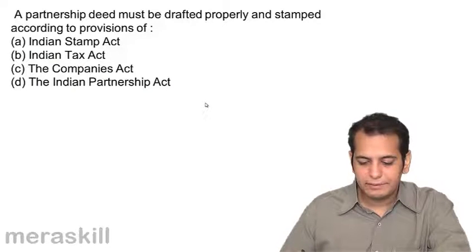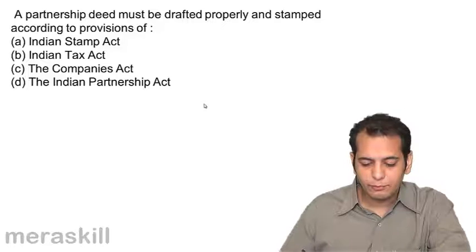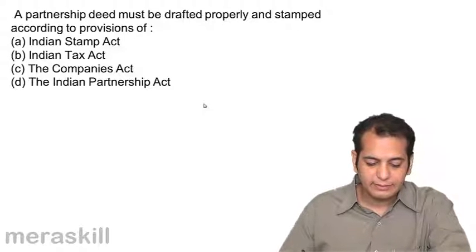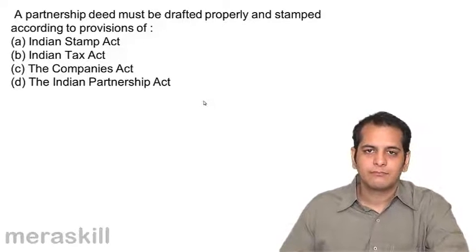A partnership deed must be drafted properly and stamped according to provisions of: A. Indian Stamp Act, B. Indian Tax Act, C. The Companies Act, D. Indian Partnership Act.